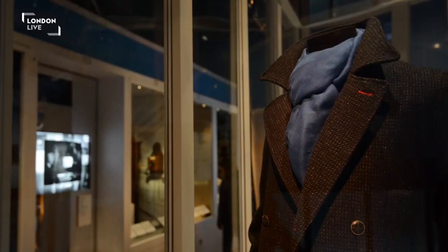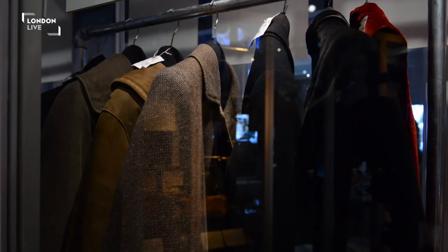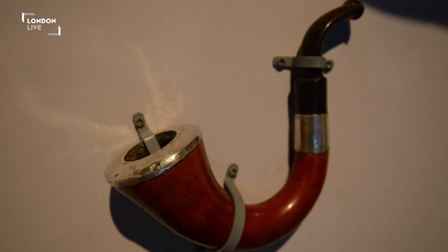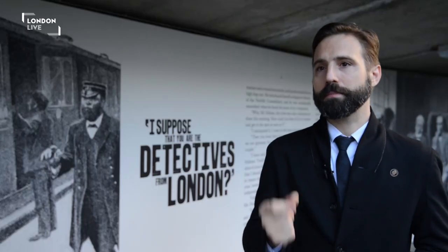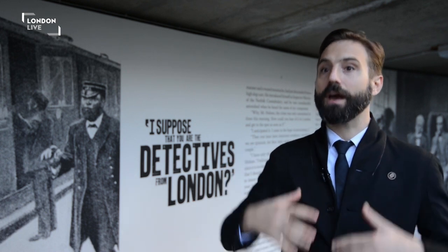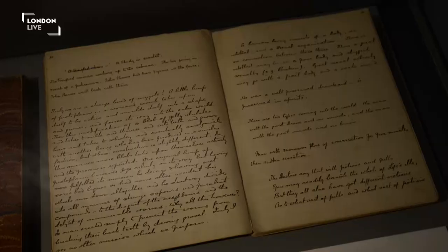One of the most recognizable icons of London's history, certainly around the world, is the Sherlock Holmes deerstalker and the pipe together. You don't need words — you can be in any country and most people would recognize that. I think there are few other things that have come out of the UK, come out of specifically London, connected to fashion that are as recognizable.